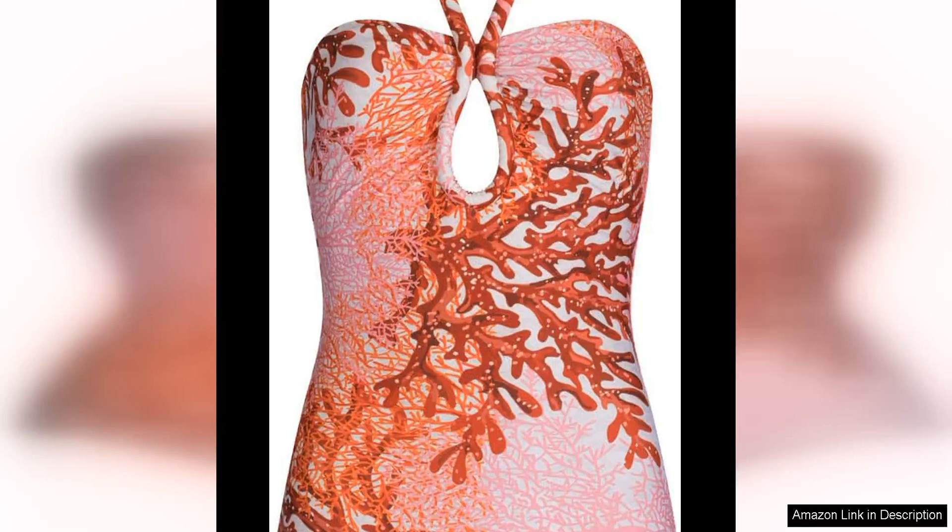Sylvia Teresi's Fraser Bodysuit in Sausalito Sunset is a stunning piece that effortlessly combines elegance and sophistication. The bodysuit features a halter neckline and a circular bodice that beautifully accentuates the shoulders and collarbone, making it a perfect choice for those who want to make a statement.